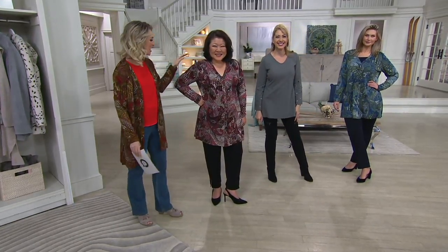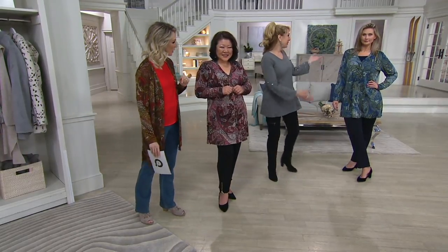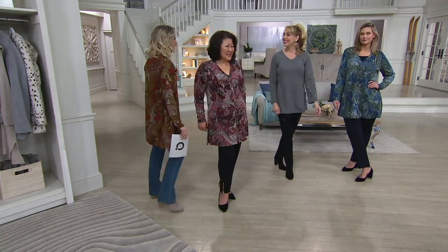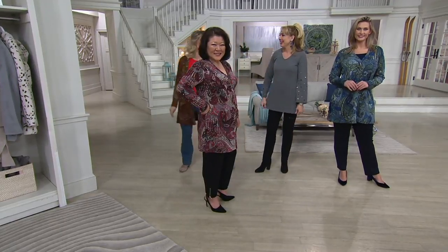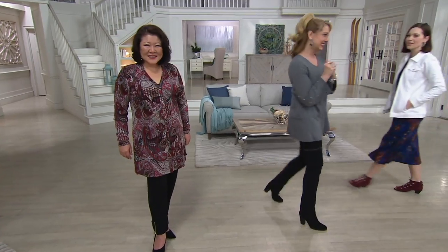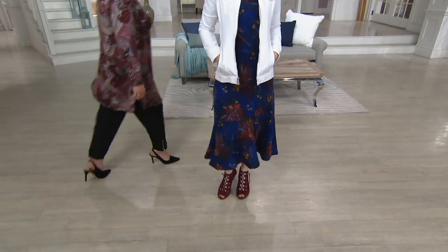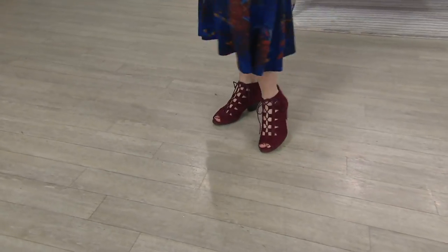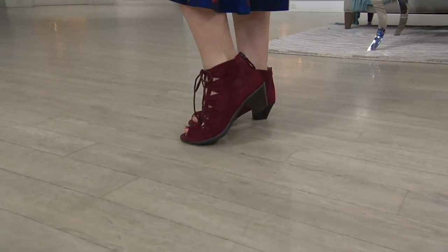I have on the spice multi, Crystal is wearing the sangria, and Taylor at 5'10" in the large is wearing the blue. That's it for us — thank you so much, it's so great to see you. So now we're going to talk about some shoes. We had some cute little boots from Bionic earlier, and now we have two items for you from Earth. The first being the shoes I've been wearing this morning.